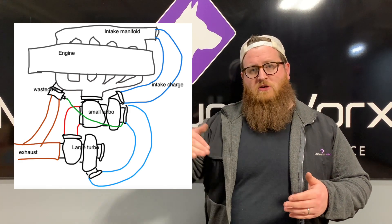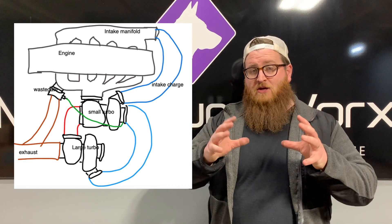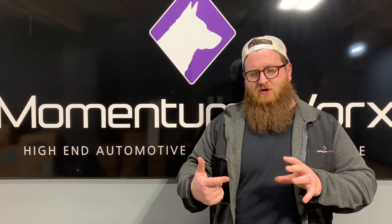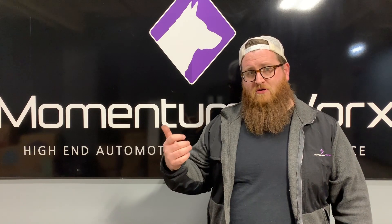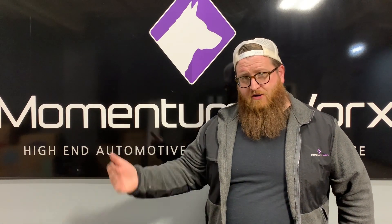So basically, exhaust gas goes through the high pressure, then it goes through the low pressure. The low pressure turbo is feeding back into the high pressure. The turbo boost that your low pressure turbo makes gets fed through the compressor cover of the high pressure — it gets compounded because it's a compound turbo system — then it goes to your charge air cooler. With an ACERT, it goes to the pre-cooler first, then to the charge air cooler.